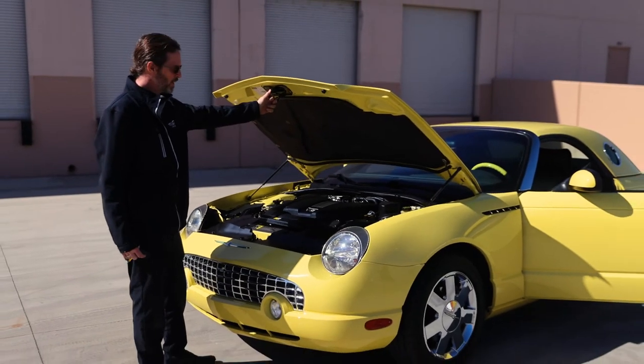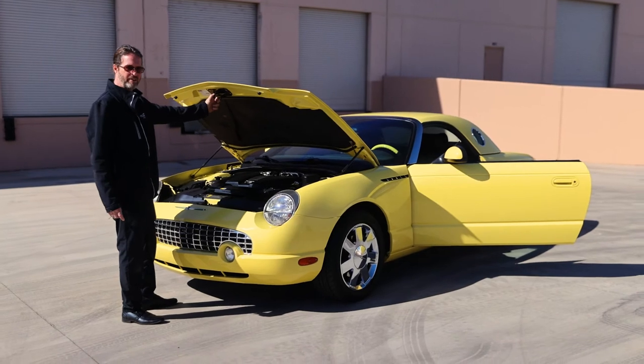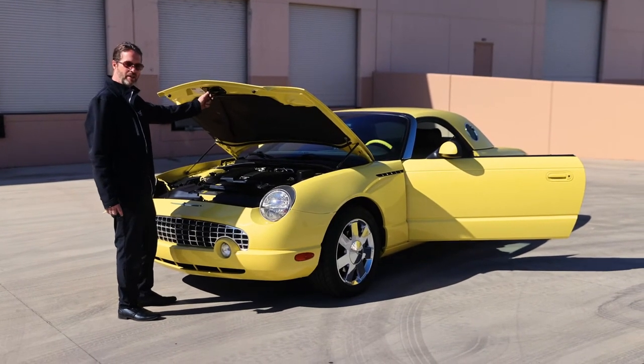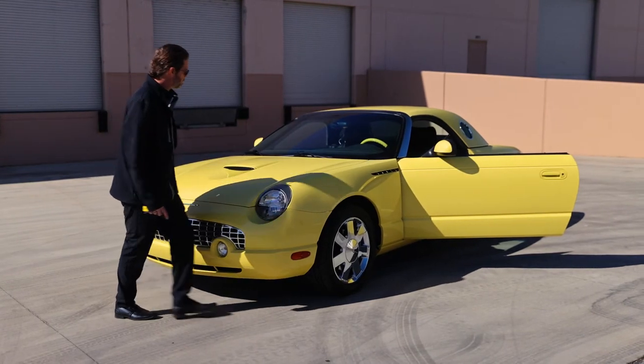Why not? You take it to the golf course, you can take it to the grocery store. You can give it to the wife to drive every day, and then you can borrow it on Sunday to go to your local coffee or car show. This is awesome.